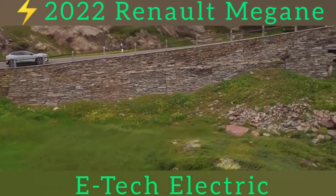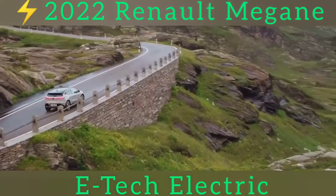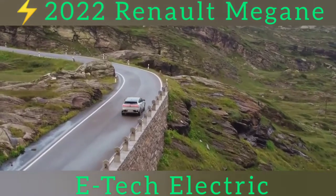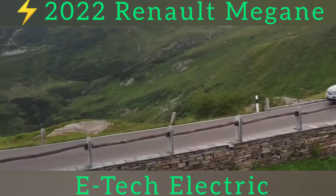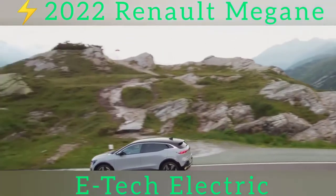In this guise, that means front-wheel drive and a slimline mattress of lithium-ion batteries with a usable capacity of either 40kWh or 60kWh, which translates to a WLTP range of 186 or 292 miles.